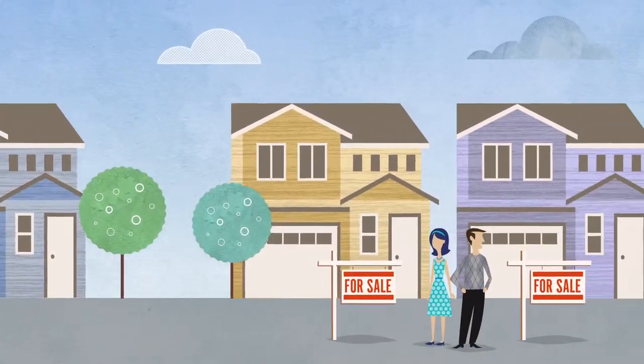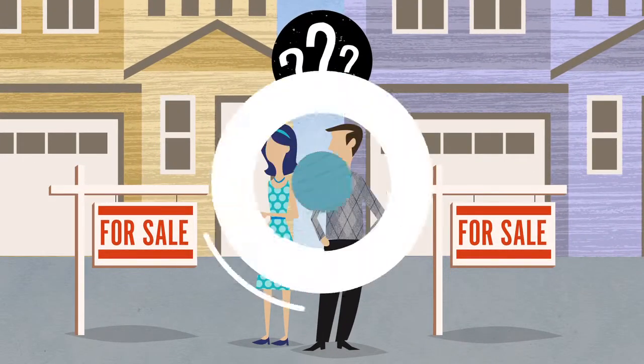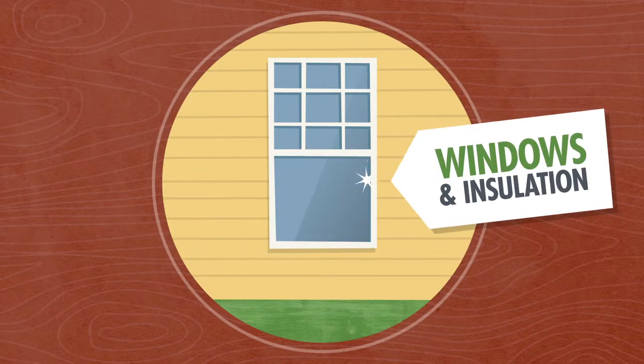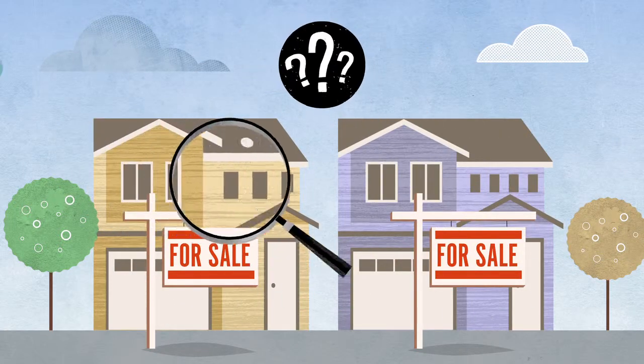A lot of new homes might look alike, but that doesn't mean they were built alike. Things you don't see from the outside — the performance of the HVAC systems and the efficiency of the windows and insulation — make a big difference. So, how do you know which one to buy?